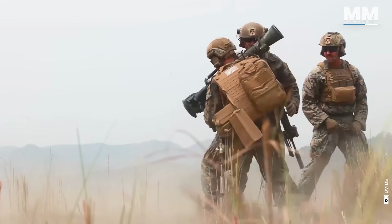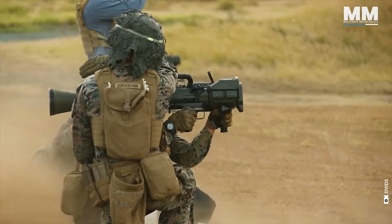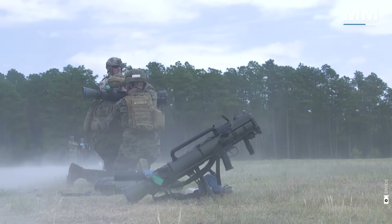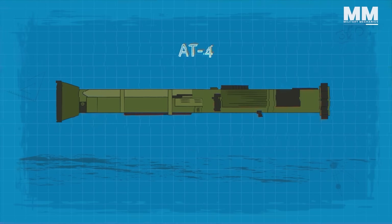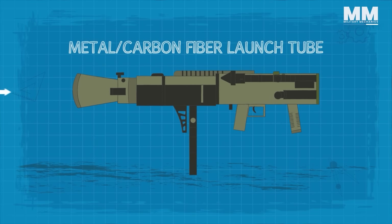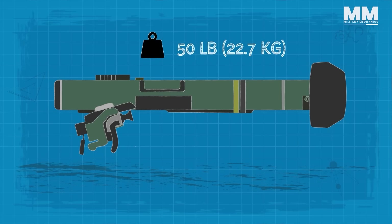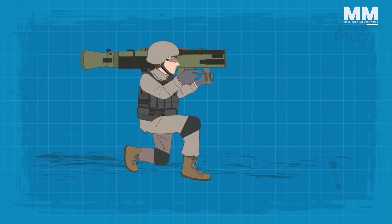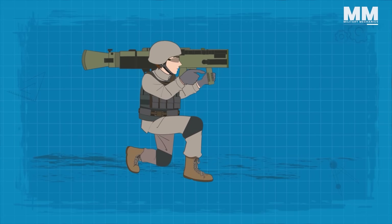The Carl Gustav M3 multi-role anti-armour anti-personnel weapon system, or MOARS, quickly gained popularity among US soldiers due to its ease of use, accuracy, and effectiveness against a wide range of targets. Despite its increased weight and cost compared to the AT4, the M3's rifled metal carbon fiber launch tube offers the advantage of reloadability. Utilizing the 22-pound M3 proves more manageable than the 50-pound FGM-148 Javelin, and it is more cost-effective than the Javelin and artillery shells when targeting enemies in hard cover.